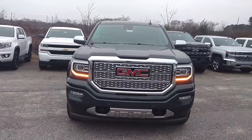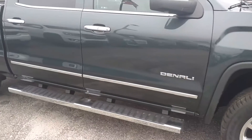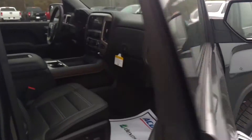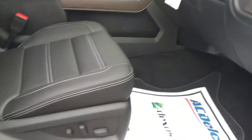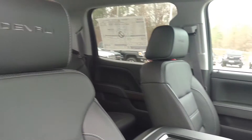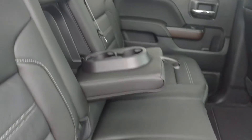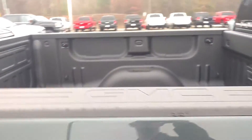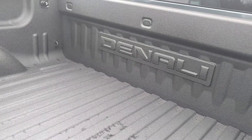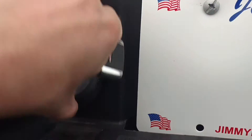Obviously you see it has the remote start on it. This is the dark slate gray. Your 20 inch chrome wheels, 6 inch chrome step bars. It's got the black leather interior, power everything with your Bose stereo. Power seats up front. This is the full crew cab — plenty of room for everybody back here. This one comes with your spray-in bed liner from the factory. You got Denali outlined right there. You got your hitch with your 7 prong and 4 prong connections.